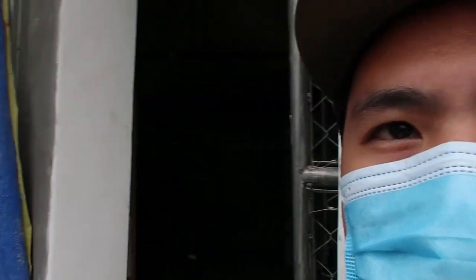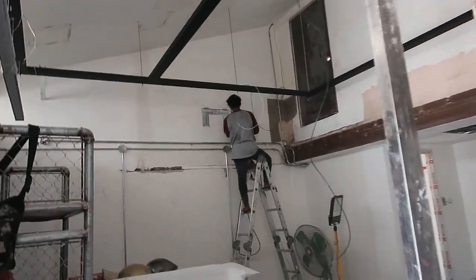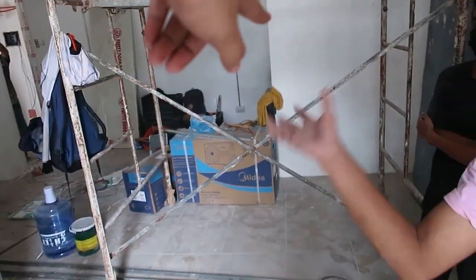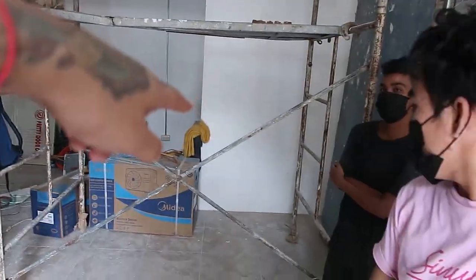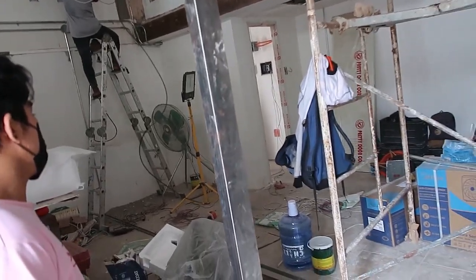Hi everyone, it's a Monday and this is the first day of our third week for our renovation. JR already placed the lights there — you can see — but those are just the first few samples we got from the supplier. Hopefully we get all the lights before Friday so we can turn it on and show you all how it looks.